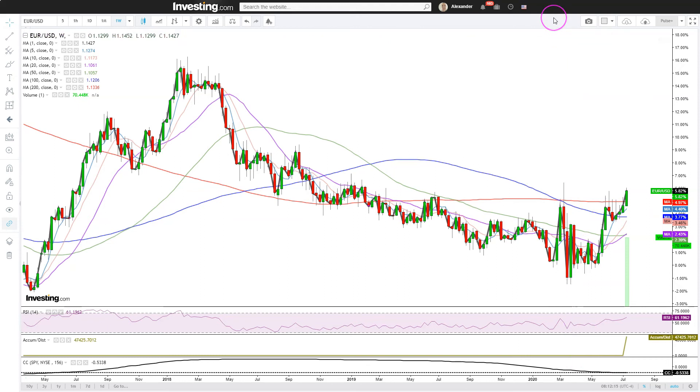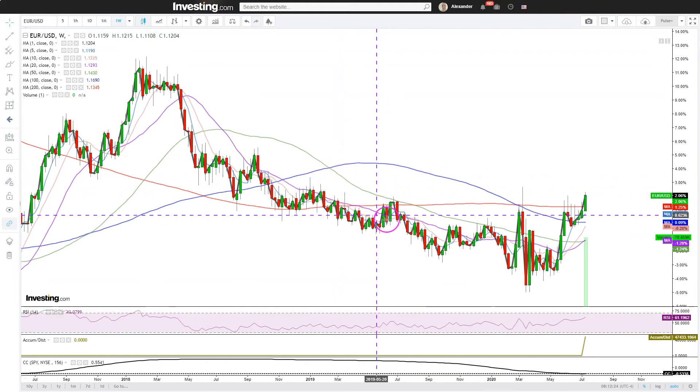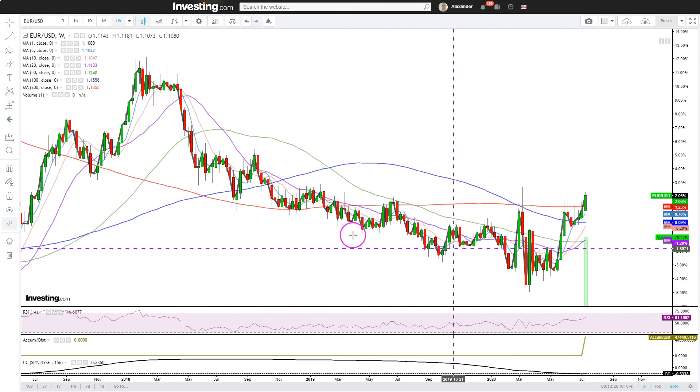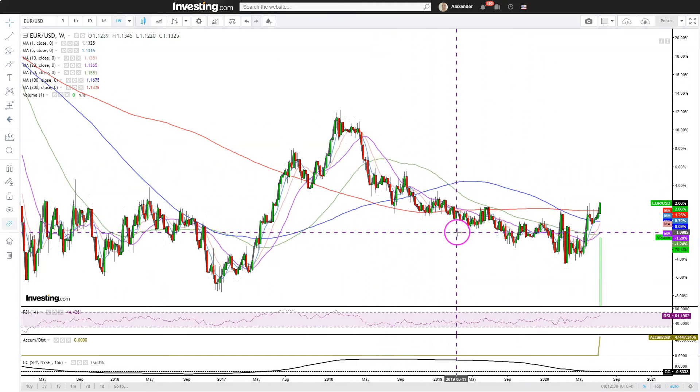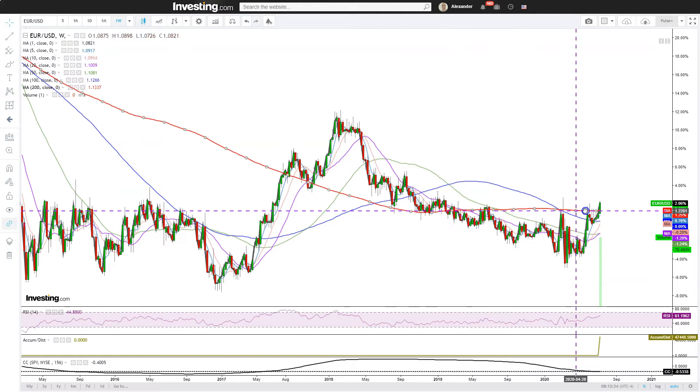So, very interesting. The correlation with S&P 500 is minus 53%, so there's a negative correlation. Basically, this looks like a rounding bottom pattern — a longer-term shift in favor of the Euro.